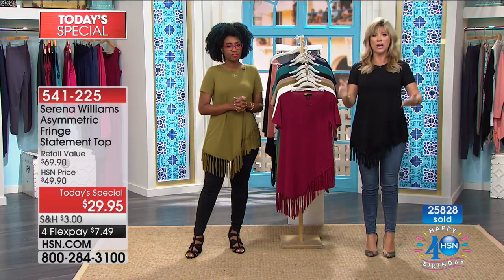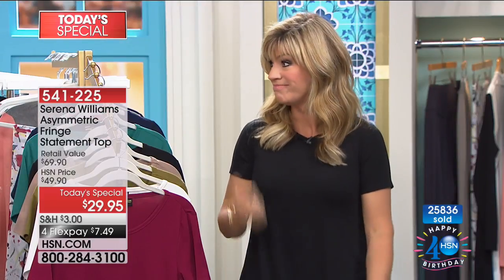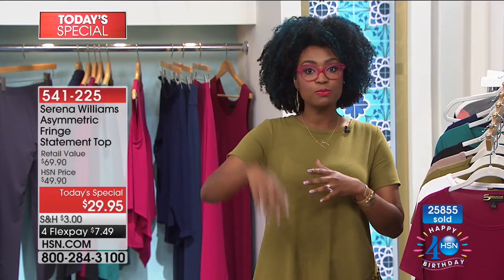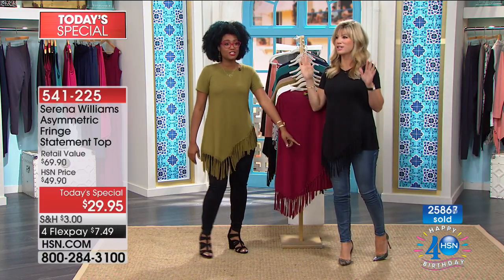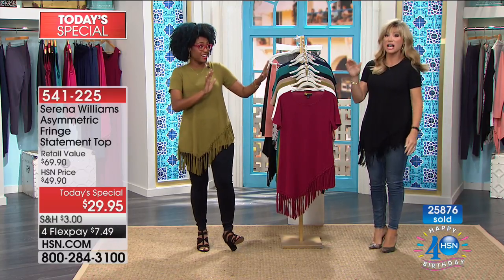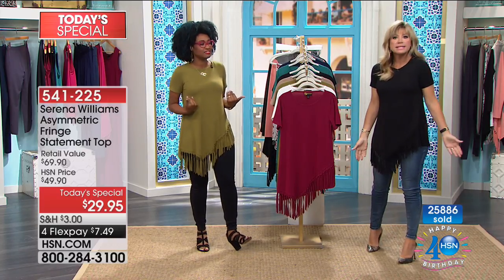Did you know 80% of your closet should be tops because we are viewed more sitting down? This is the main focal point. When you're getting dressed in the morning, pay attention to your tops. Whether you're wearing leggings with Annette or tennis shoes with Mal, it's uber chic and on trend. Whether you're a grandmother or a teenager, it's just enough of the trend. If it's not comfortable, we're not going to wear it.